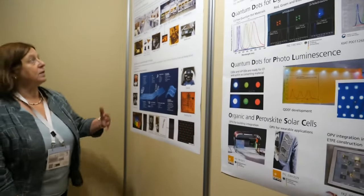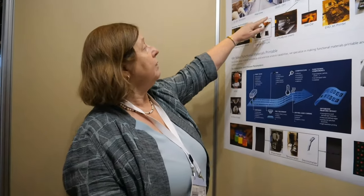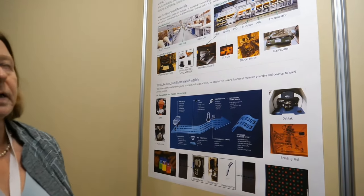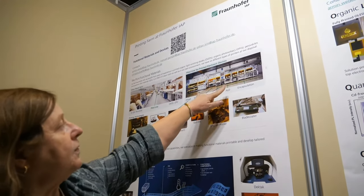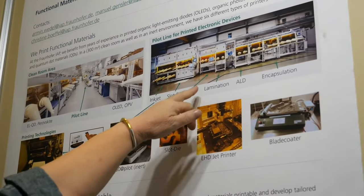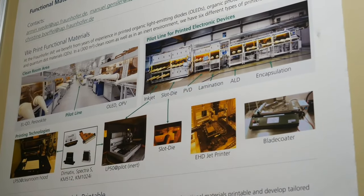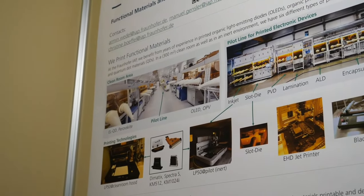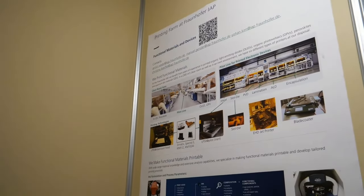The other poster shows the capabilities we have at our institute. Here is a view of our clean room — a facility of about 300 square meters, equipped with all the equipment needed for processing organic electronic devices. You can see our pilot line, which is 50 meters long, with different deposition processes: inkjet printing, slot-die coating, PVD deposition, lamination, and atomic layer deposition for encapsulation. We are currently carrying out projects using ALD for encapsulation of organic electronic devices, where we need barrier performance of 10⁻⁶ grams per square meter per day.